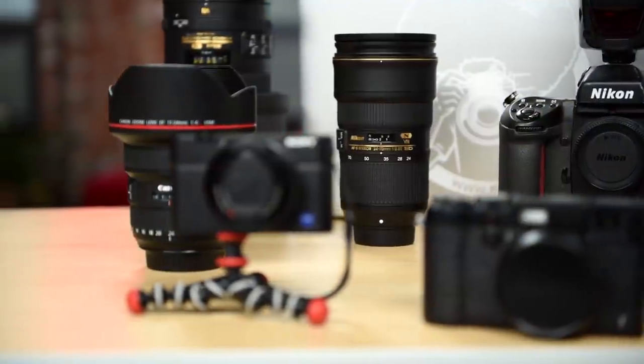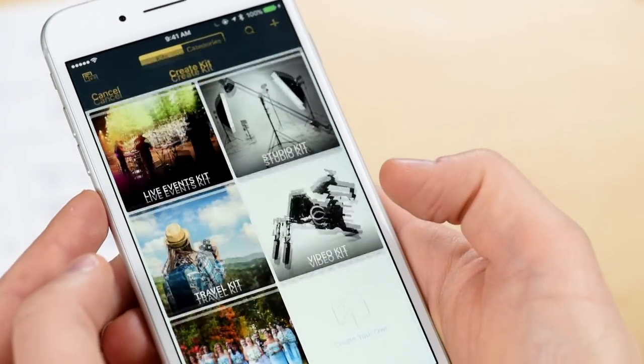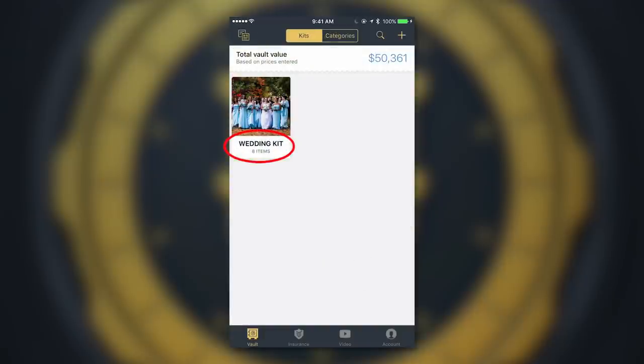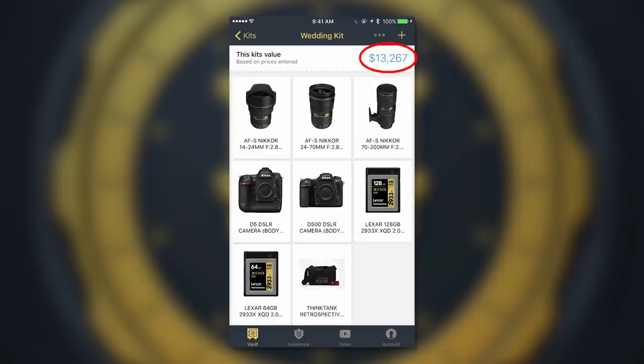Secondly, you can create what we call kits. Kits are a great way to organize specific gear for specific shoots — like a wedding kit, a travel kit, a studio kit, a video kit, and more. Again, this is another great way to know what you have and what it's worth.